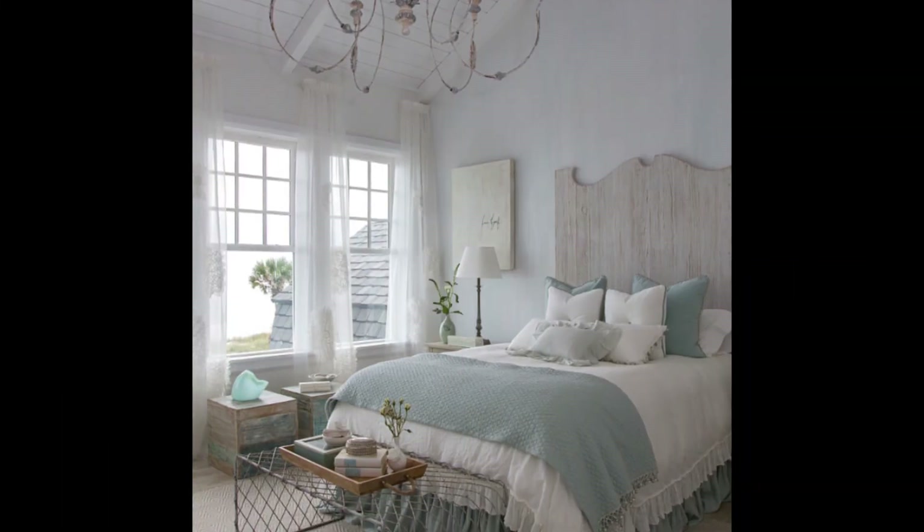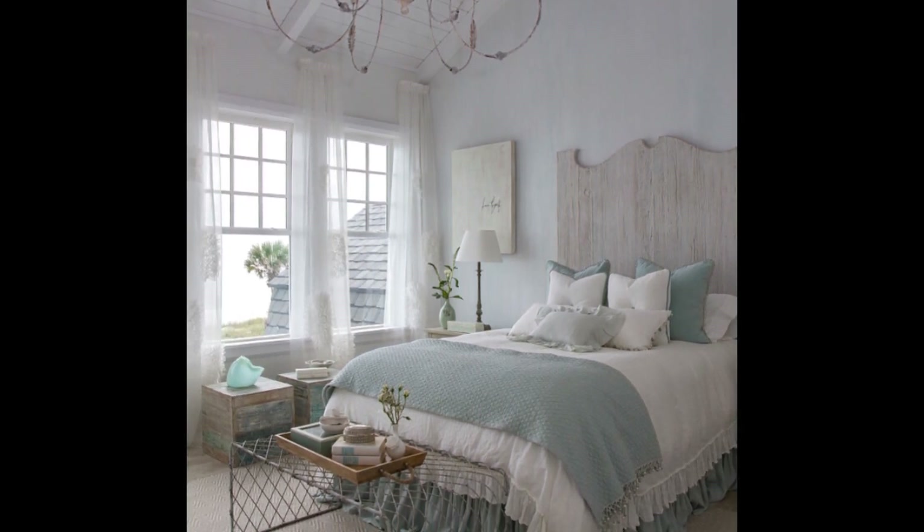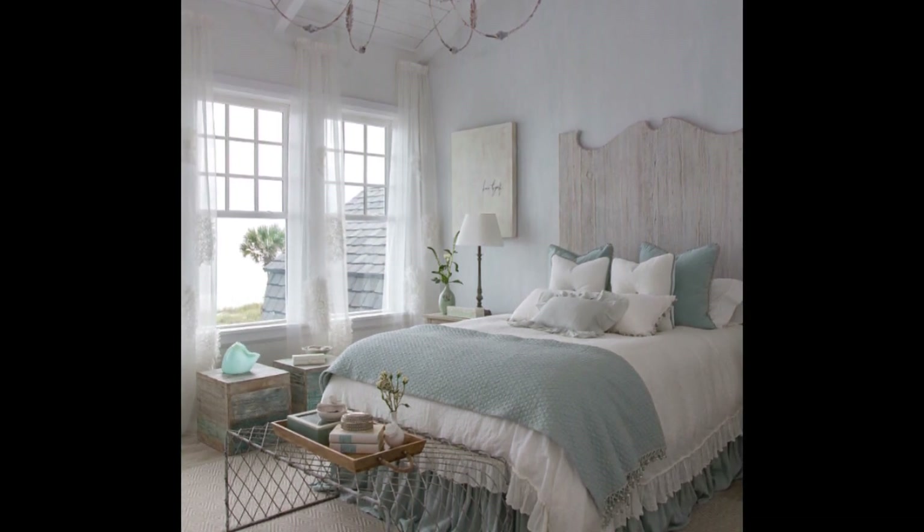One trademark of a French country style bedroom is the neutral colored walls. Whether you choose a warm neutral like cream or beige, or a cool neutral like light gray, neutral walls are a must.